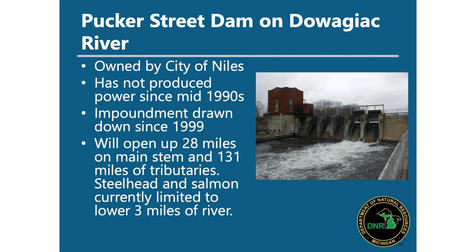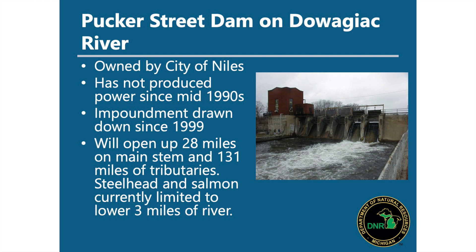A few other projects to highlight — I mentioned the Pucker Street Dam on the Dowagiac River near Niles. This is a huge dam project that's been in the process of being removed for decades and is currently being demolished. It's owned by the City of Niles and hasn't produced power since the 1990s — just a legacy concrete structure with potential for failure. By taking this dam out, we're going to open up 28 miles of the main stem of the Dowagiac, plus an additional 131 miles of tributaries accessible from the Great Lakes for salmon and steelhead spawning, contributing to the Lake Michigan fishery.